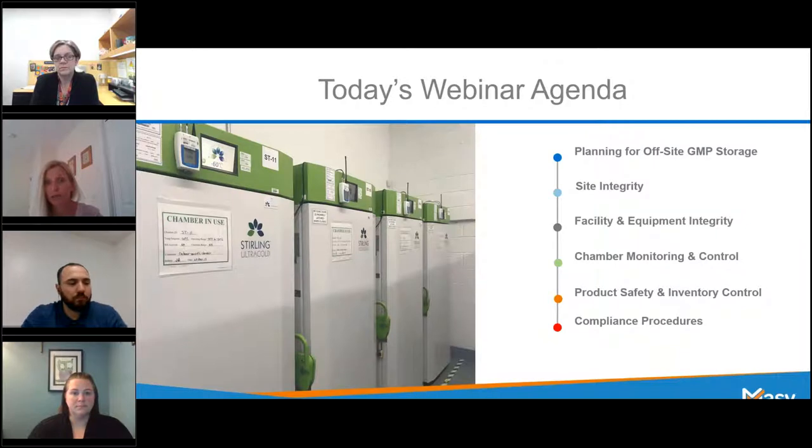Going through the agenda, we're going to be talking about planning for offsite GMP storage, site integrity, facility and equipment integrity, chamber monitoring and control, product safety and inventory control, and compliance procedures. At the very end we've saved some time for your questions and answers. As we're going through the presentation, if you think of something please jot that down. In the event that we run out of time, please forward your questions and we will make sure to answer those after the webinar.